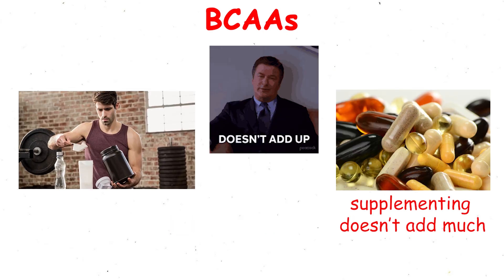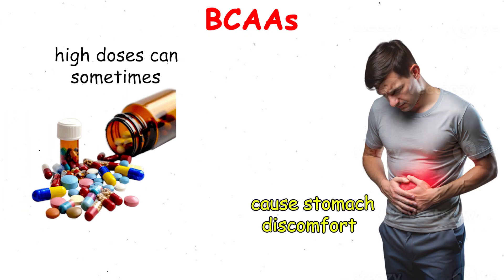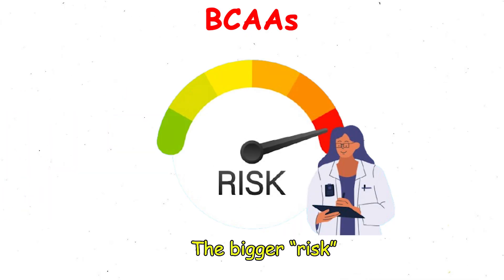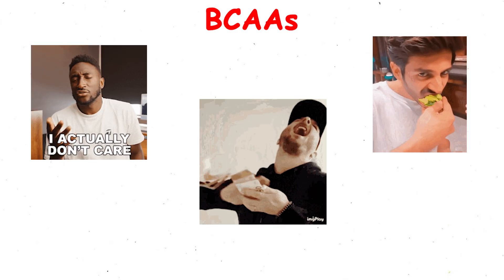For those people, supplementing doesn't add much. As for risks, they're generally very safe, but high doses can sometimes cause stomach discomfort. The bigger risk is spending money on something you don't actually need if your diet is already protein-rich.